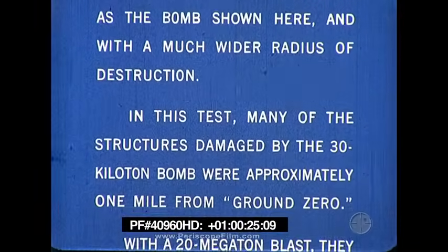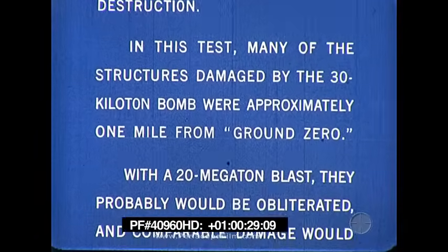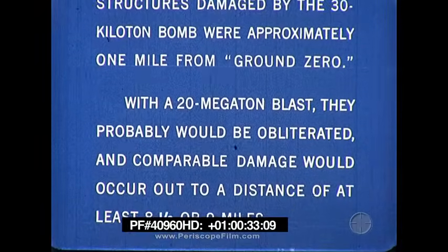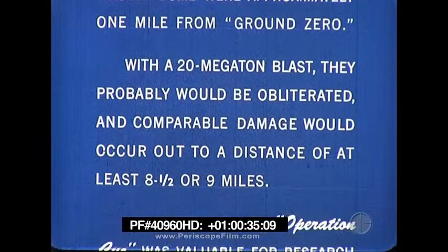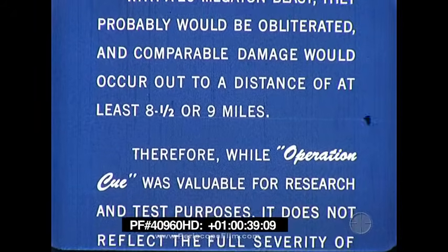In this test, many of the structures damaged by the 30 kiloton bomb were approximately one mile from ground zero. With a 20 megaton blast, they probably would be obliterated, and comparable damage would occur out to a distance of at least eight and a half or nine miles.